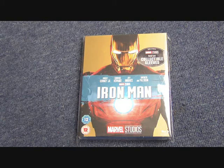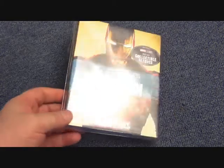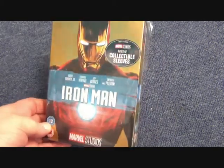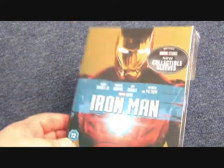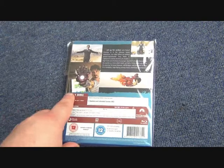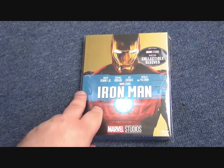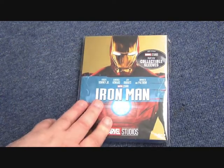I'm just going to go for the singular ones in this video. The first one we're going to have a look at is a recent release — a re-release in the UK with these gold slip cases that were put out just before the new Avengers film came out. Iron Man 2008 is actually one of my favorite MCU films, so I'm happy to get a few different copies.